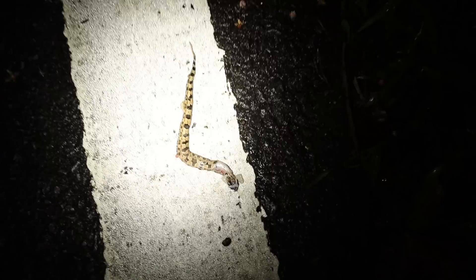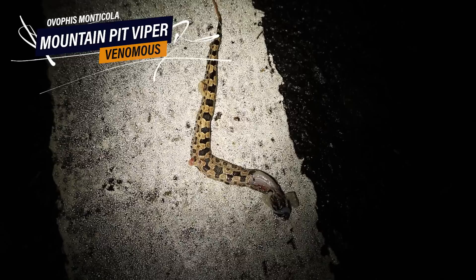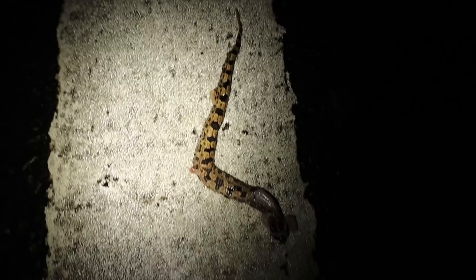Check this out — Harry just pointed out a tiny dead Ovophis monticola, the mountain pit viper, on the road. He's really small, only about a couple of inches. Such a shame — it's another species I was really hoping we'd see, which we still might.